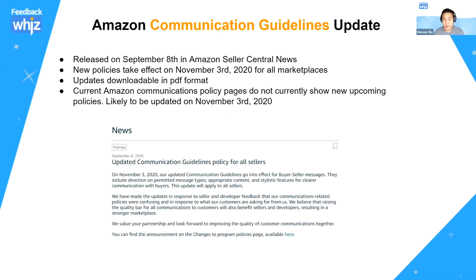Amazon released a communication guidelines update on September 8th last week. You can find this inside the Seller Central news section — it's actually a PDF file, so you have to download it. I put the link at the last slide at the end with the resources, so if you don't know where to find it, you can download it from there.